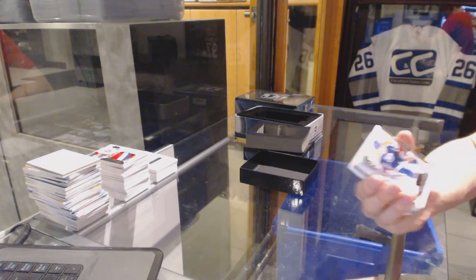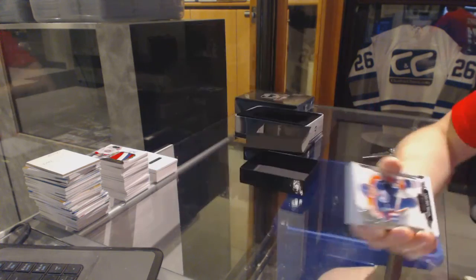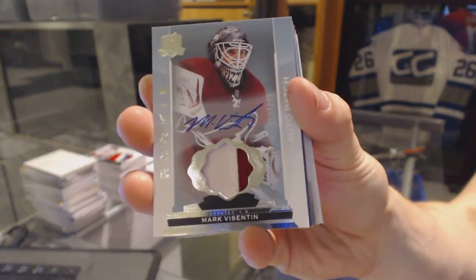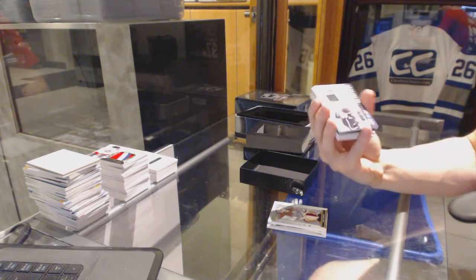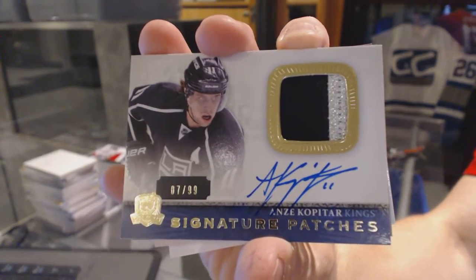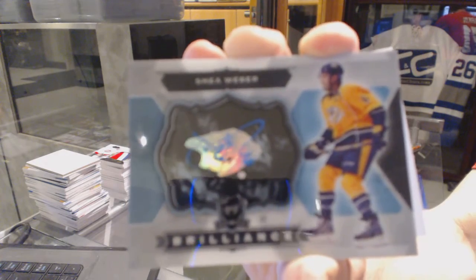Base card numbered to 249 for the Edmonton Oilers — Wayne Gretzky. We've got a two-color rookie patch auto, numbered to 249 for the Arizona Coyotes — Mark Barberio. We've got a two-color 13-14 signature patches, numbered to 99 for the LA Kings — Anze Kopitar. Anze Kopitar, 99 for the Kings. Brilliance Auto for the Nashville Predators — Shea Weber. Shea Weber, Brilliance Auto for the Preds.